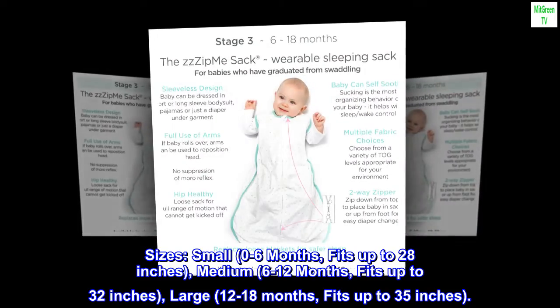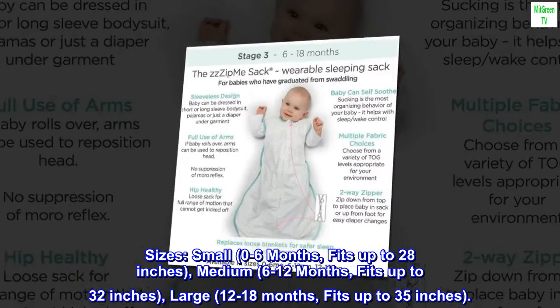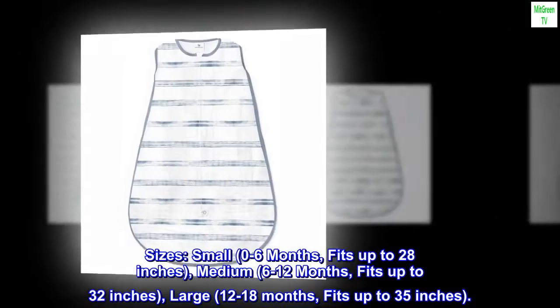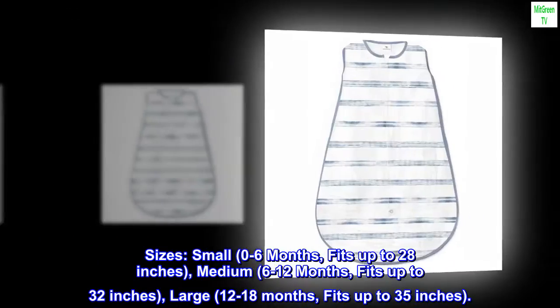Sizes: small, 0–6 months, fits up to 28 inches; medium, 6–12 months, fits up to 32 inches; large, 12–18 months, fits up to 35 inches.